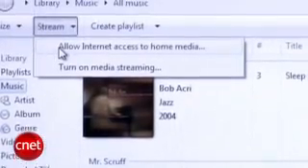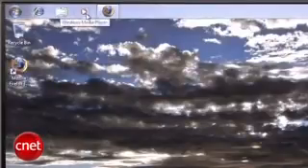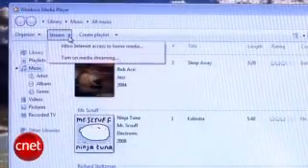One of the coolest new features is that Windows 7 will now natively stream your media files over the internet to another Windows 7 computer. All you need to do is associate both machines with the same Windows Live ID, and Windows Media Player does the rest under the Stream tab.